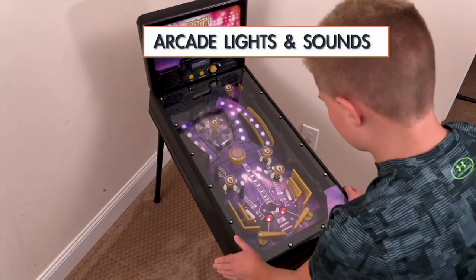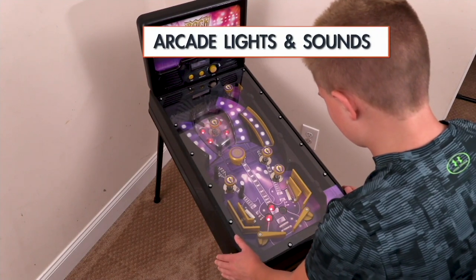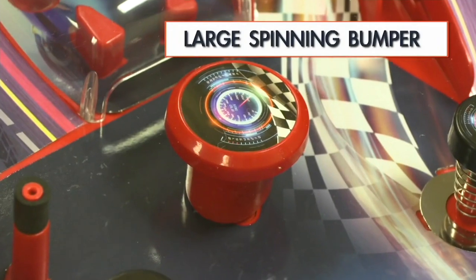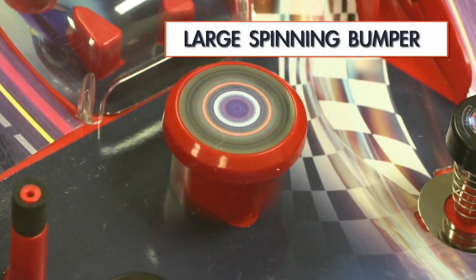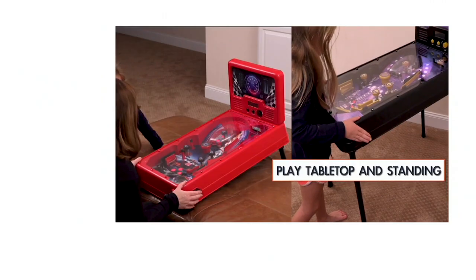How many of you have the memory of going to an arcade and throwing in all those quarters and having just a whole day of fun? Well, what if I told you that you could now bring that experience into your home?